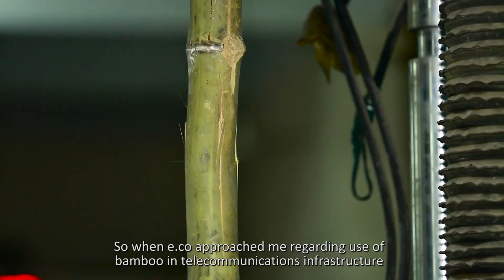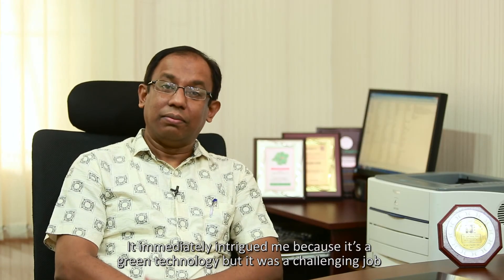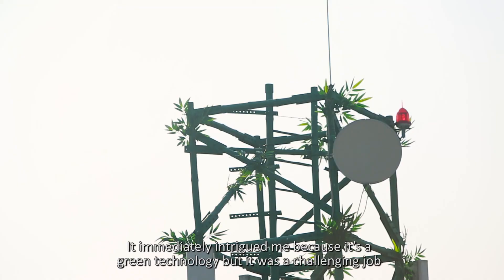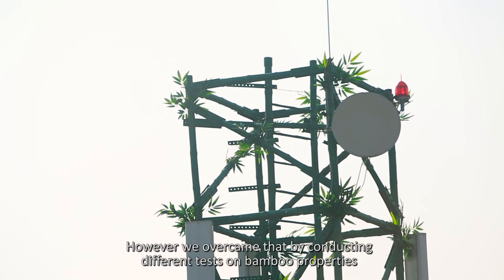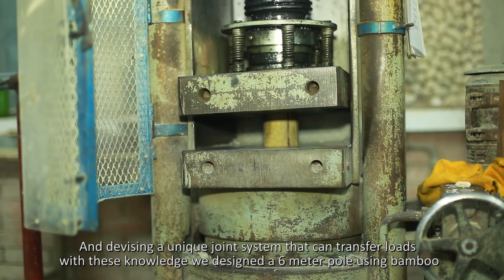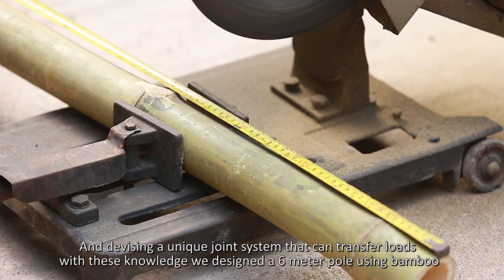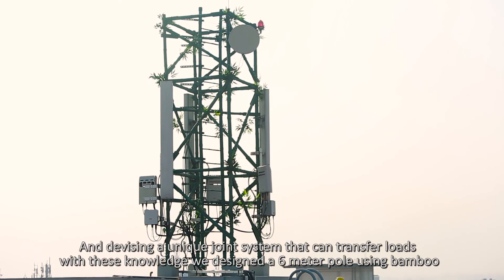Sustainability in construction is one of my principal research areas, so when e.co approached me regarding the use of bamboo in telecom infrastructure, it immediately intrigued me because it's a green technology. It was a challenging job, but we overcame that by conducting different tests on bamboo properties and devising a unique joint system that can transfer loads. With this knowledge, we designed a six-meter pole using bamboo.